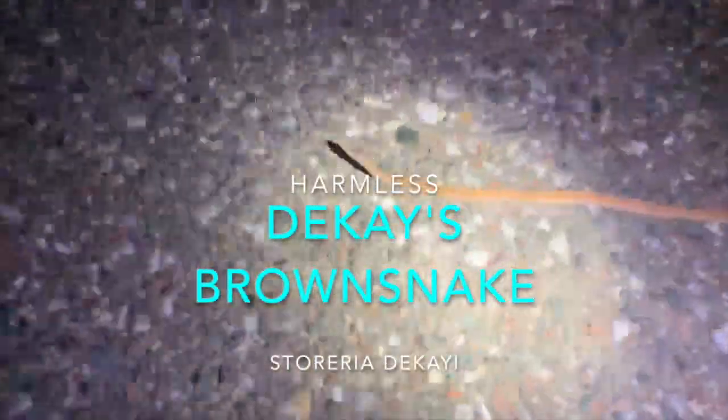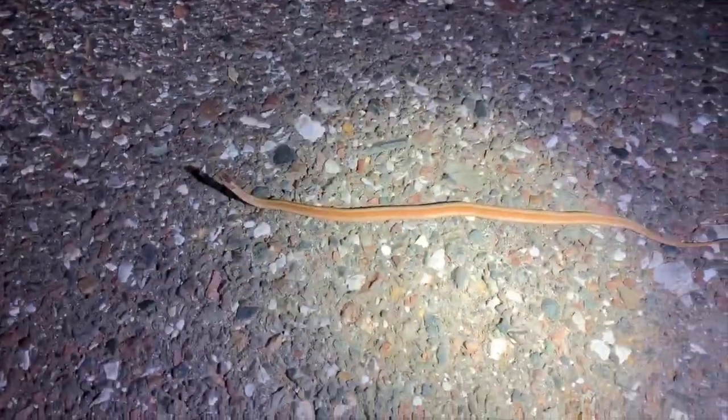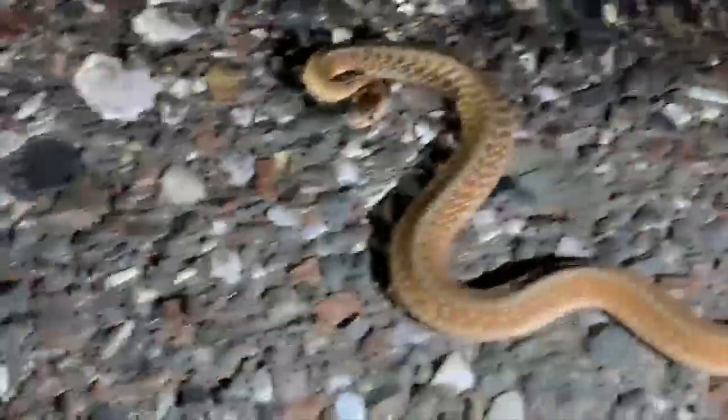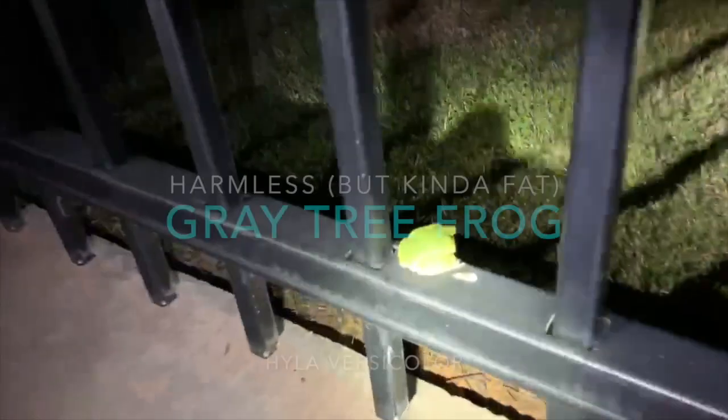We just cruised our first snake of the night — a little midland brown snake, or Dekay's brown snake. Probably a gravid female looking at how wide she is. Oh my god, what a fatty! She's not too happy. Let's get this girl off the road to the other side and keep going.